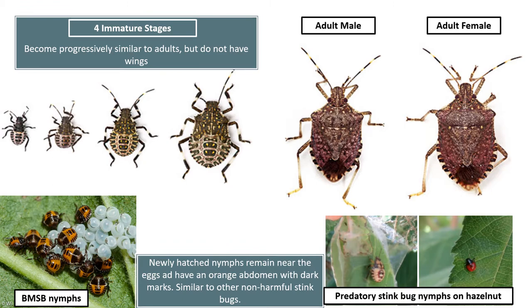This slide shows some of the immature stages of brown marmorated stink bug. The newly hatched nymphs tend to remain near their egg sacs and have a bright orange abdomen with dark marks, which is actually somewhat similar to other beneficial stink bugs we do see in hazelnuts. Those predatory stink bugs can sometimes be found on hazelnuts feeding on caterpillars and other pests, and they are also brightly colored. However, as the brown marmorated stink bug develops, the older nymphs become more distinctive and start to develop the distinct banding on the legs and antennae, which allows you to distinguish them from predatory species and other pest species present in Ontario.